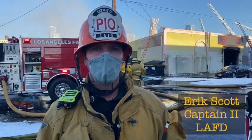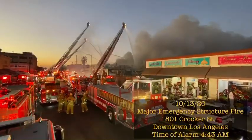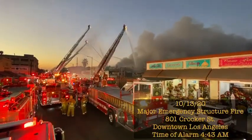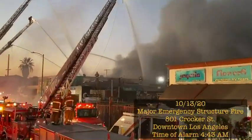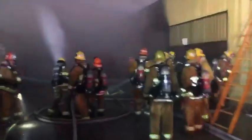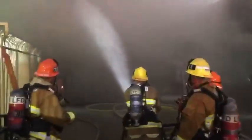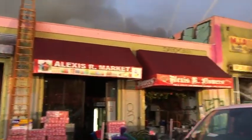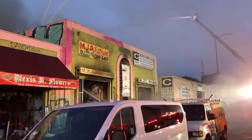We're on scene of a major emergency structure fire in downtown Los Angeles. We arrived on scene to find a one-story commercial building with fire showing. An immediate offensive operation began with crews going to the roof for vertical ventilation while fire attack made entry to meet the flames head-on. The aggressive initial efforts achieved good progress against the blaze and it appeared to have been extinguished approximately 40 minutes later.